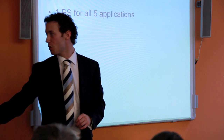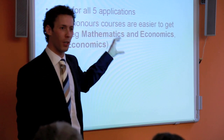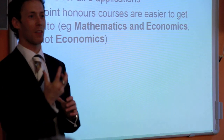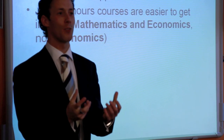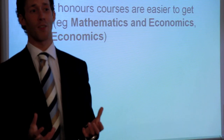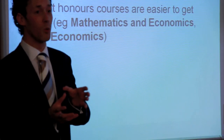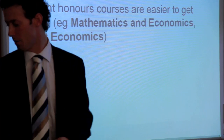Recap: one personal statement for five applications. Joint honours courses in England are easier to get into. For example, instead of applying for straight economics, apply for mathematics and economics if your maths is good enough — you'll have far fewer applicants. At the LSE, economics has 3,500 applicants, but mathematics and economics is in the hundreds, not thousands. Be creative.